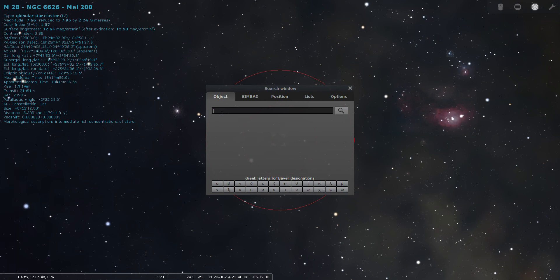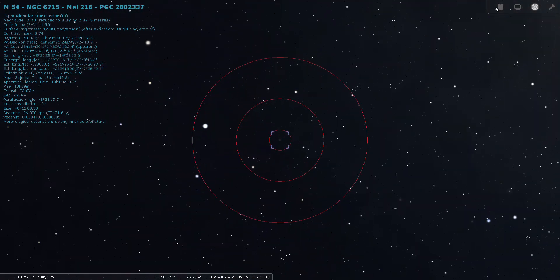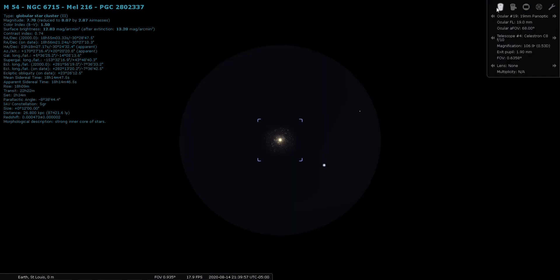M54 is magnitude 7.7 and located 87,000 light years away — this one is pretty far out.